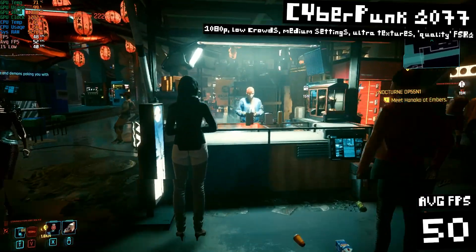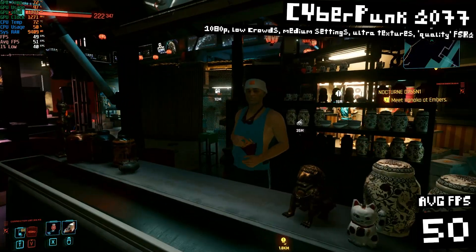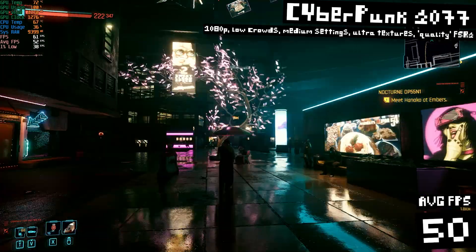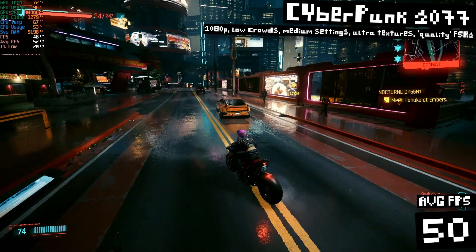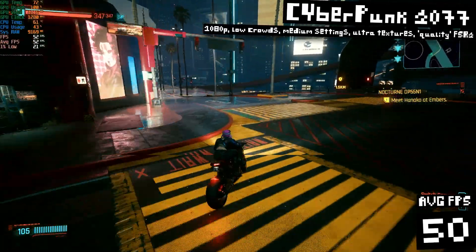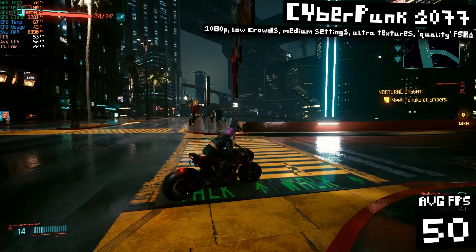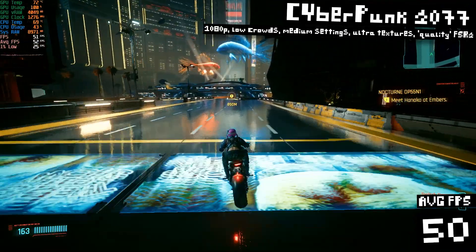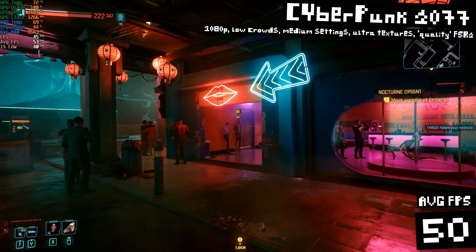Last but not least, we gotta test out Cyberpunk 2077. Running at 1080p, low crowd density, mostly medium settings but with ultra textures, and making use of FSR 2 set to quality — I got 52 FPS on average. On cheap GPUs I usually have to turn off reflections and lower most settings to get above 50 FPS, and definitely not with ultra textures. Look how much of a difference those ultra textures make — this one setting alone makes games look just awesome. The FSR 2 does help out the FPS quite a bit without impacting the visuals too much. You can notice that it's on, but you can easily ignore it. This is performing much better than it has any right to at this price.